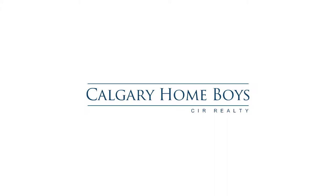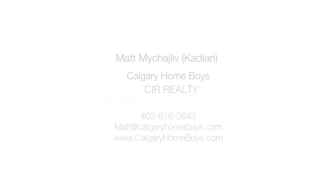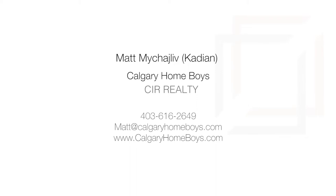For more information or to view this home, please contact Matt Kadian with Calgary Homeboys. Thank you for watching.